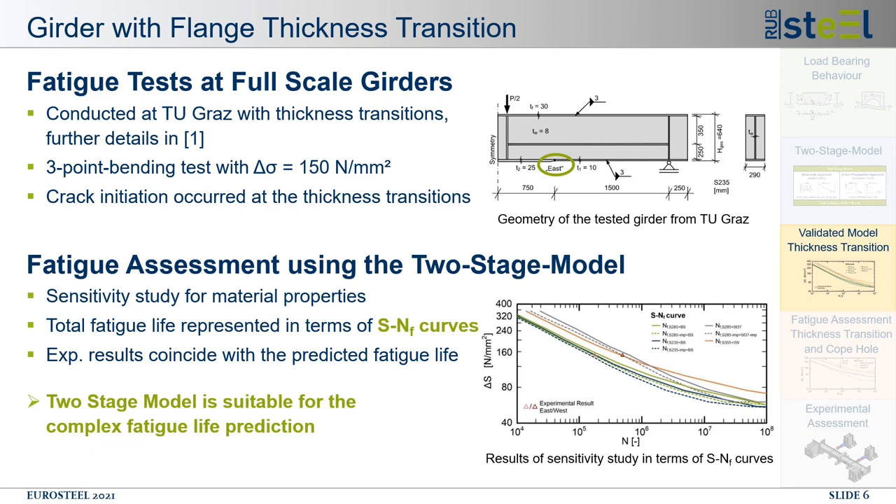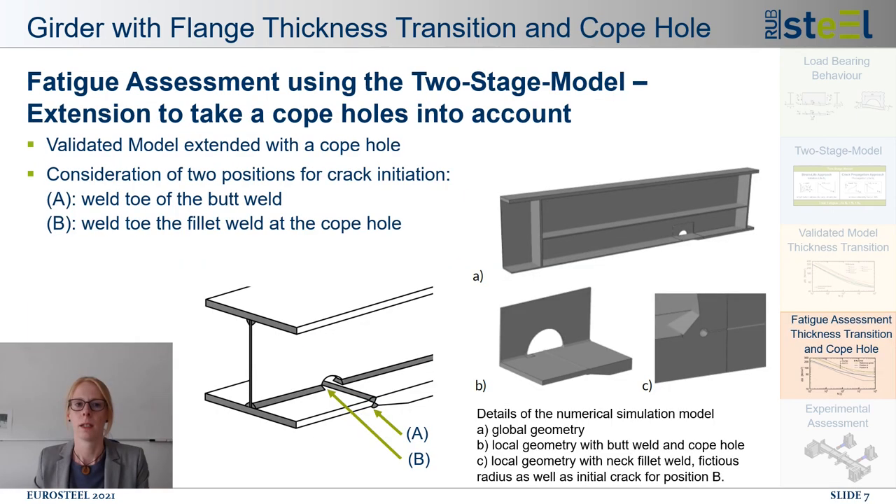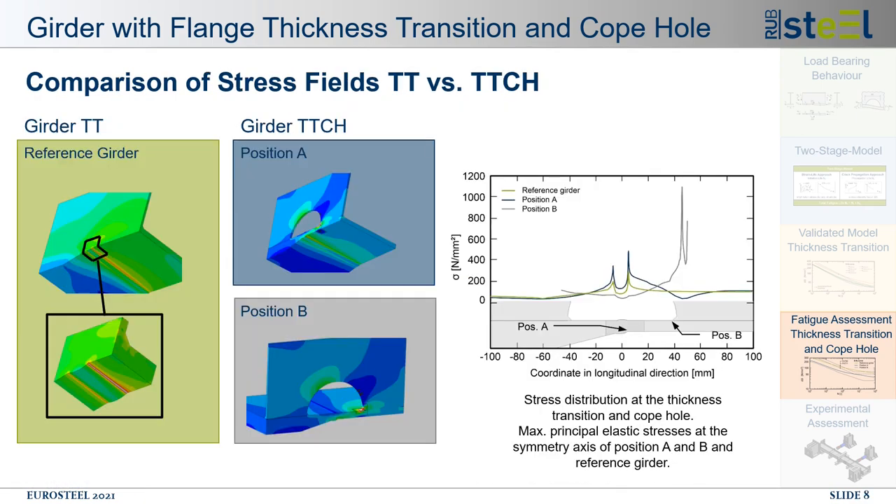The validated model is now used as a basis to assess the influence of the copol on the fatigue life. The existing model was enhanced with the copol at the position at the butt weld, as shown here. All weld toes were approximated with a fictitious notch radius of one millimeter. The evaluation of the stress and strain fields revealed two possible crack initiation positions, named A and B. Position A is at the weld toe of the butt weld, similar to the model without copol. Position B is the second possible crack initiation position at the weld toe of the neck fillet weld.